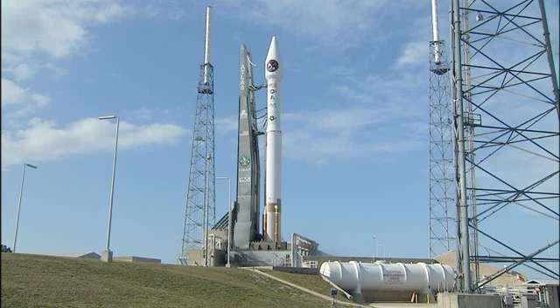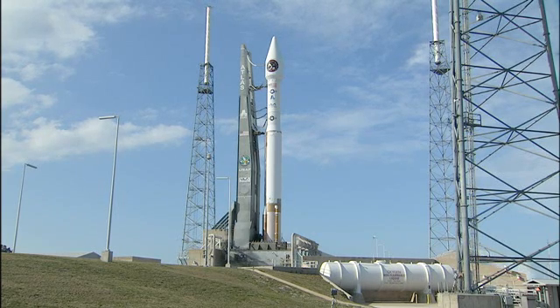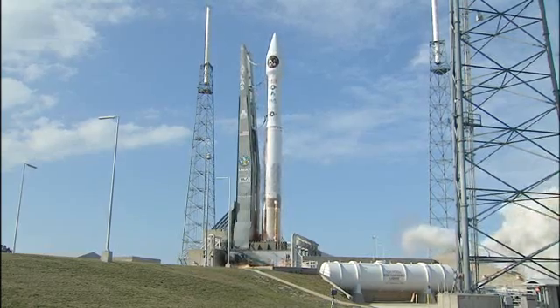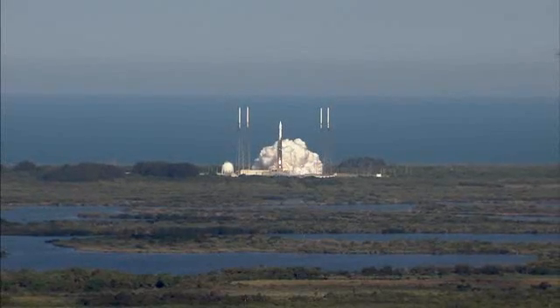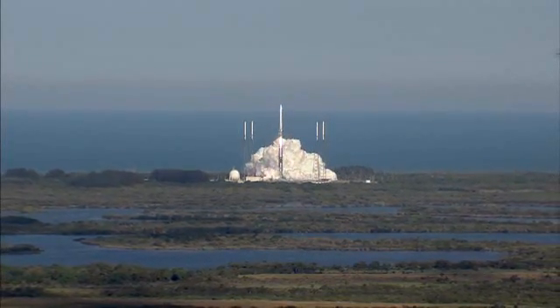15. T-minus 10, 9, 8, 7, 6, 5, 4, 3 — we have ignition — 2, 1, 0. We have liftoff of the United Launch Alliance Atlas V rocket carrying the second Space-Based Infrared Systems mission for the United States Air Force.